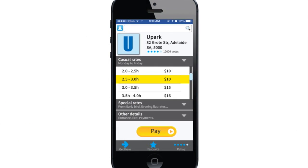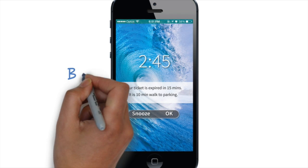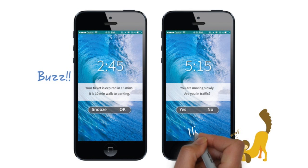You can easily pay the fee — all at your fingertips. Remember how many times you had to run back when time's up? We have notifications to remind you. Based on travel speed, we would also be able to predict if you're in a traffic jam.